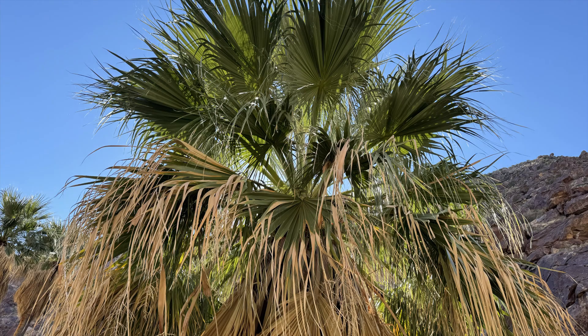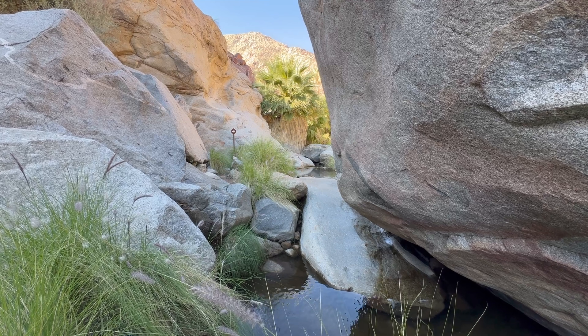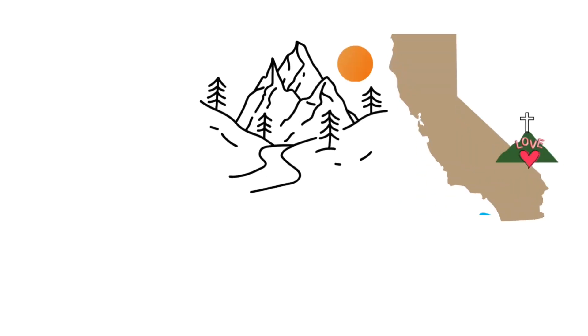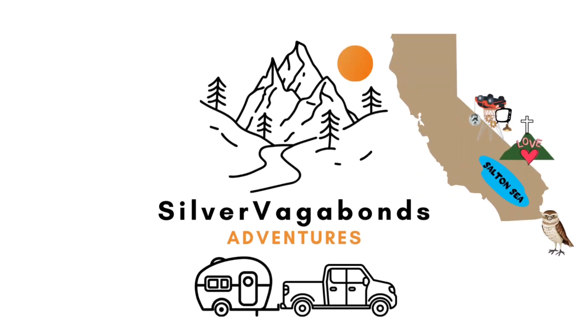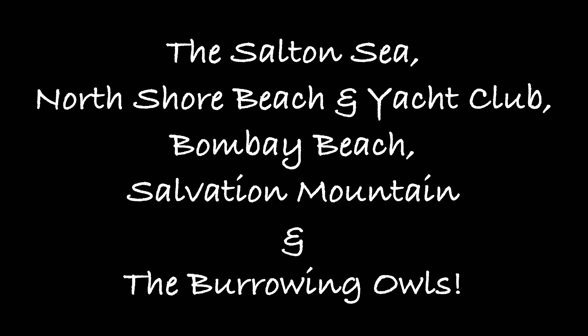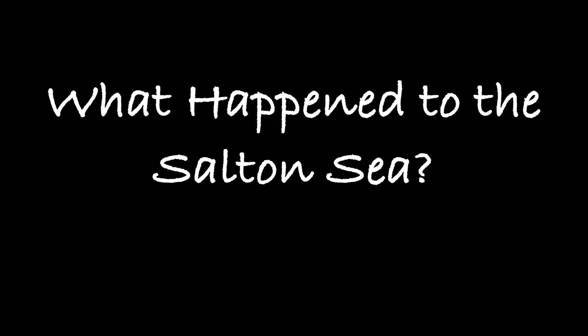Last video, we hiked the Palm Canyon Trail to a hidden native palm oasis in Anza-Borrego State Park. This week, we're exploring the Salton Sea, including Salton City, the North Shore, Bombay Beach, Salvation Mountain, Slab City, and the cutest burrowing owls.